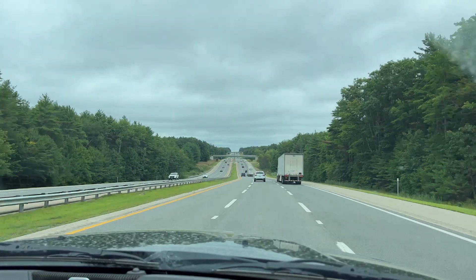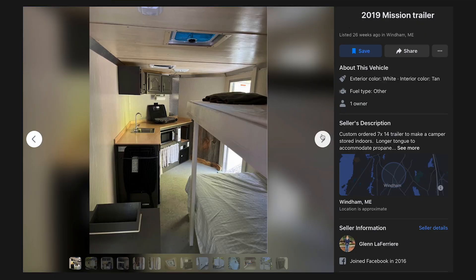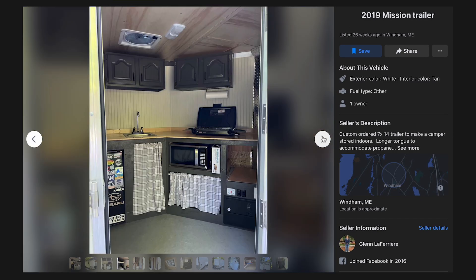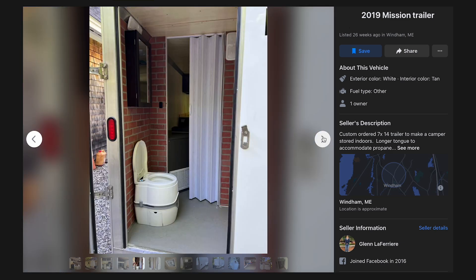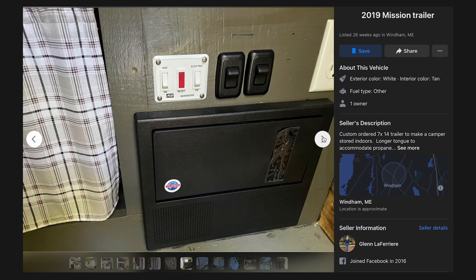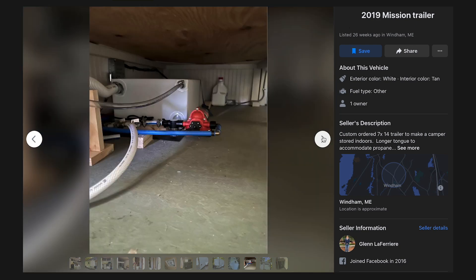Sasha and I are driving from our temporary home base in New Hampshire up to a place in Maine. We found a six and a half by fourteen foot enclosed cargo trailer that the guy kind of partially converted to a camper. We are planning to move the vast majority of the stuff that I've been storing with a family member down to Arizona as we look for a new home base.